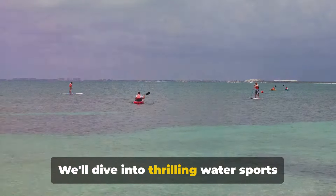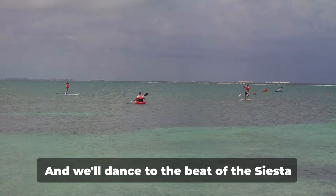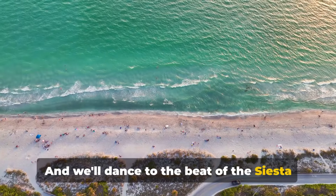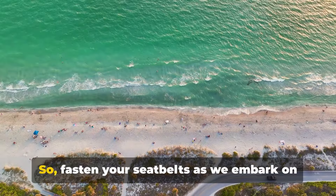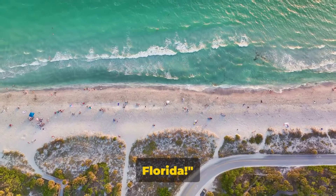We'll dive into thrilling water sports like parasailing, kayaking and snorkeling. And we'll dance to the beat of the Siesta Key drum circle. So fasten your seatbelts as we embark on an exciting journey exploring Siesta Key, Florida.